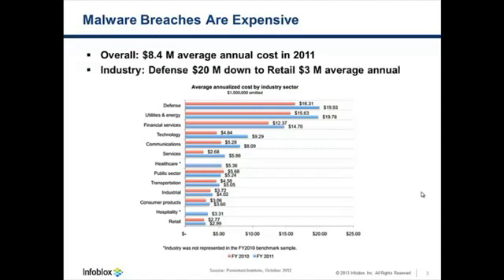And while the study indicated that more data points would be needed to pin down figures by industry, their estimates are that a breach would cost a defense company around $20 million, ranging down to around $3 million for a retail company.